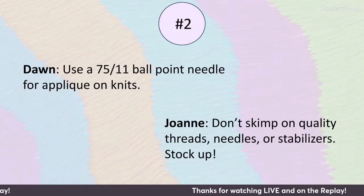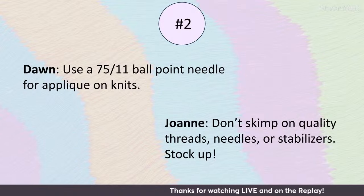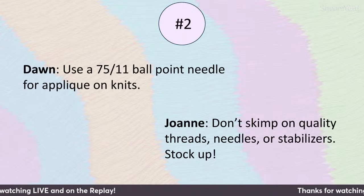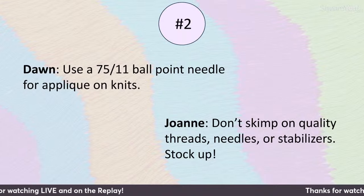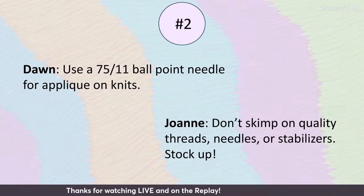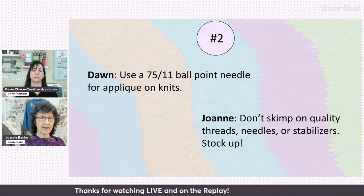Don't skimp on quality threads, needles, or stabilizers. We've all been to a show or seen a deal on thread online that was too good to pass up — until we got it and found out it wasn't so great. I like to stick with brand names. Dawn and I both love the thread by Dime, which is the Exquisite thread. I also use Brother thread — both are polyester and both are super great quality. I tend to stitch with polyester most of the time. Good quality polyester embroidery thread will take a beating when it comes to washing and laundering — I've even bleached that thread. Your fabric will bleach out, but the thread held up fine in my experience.